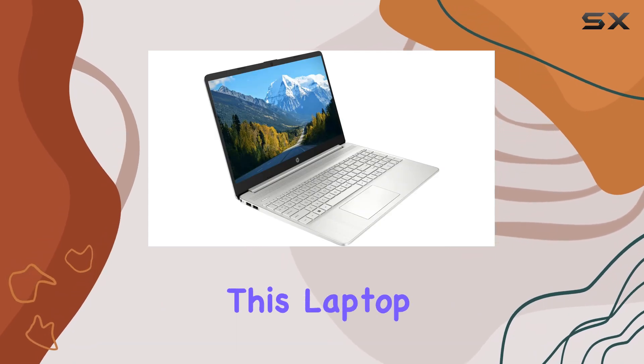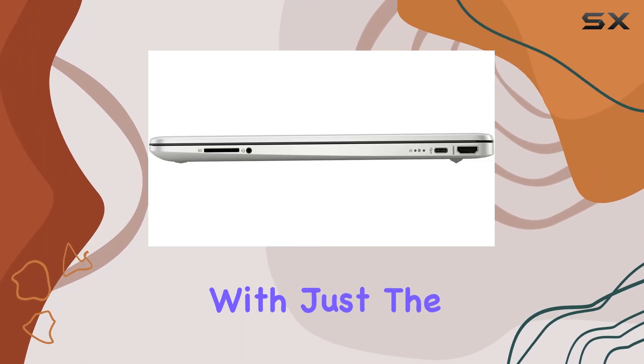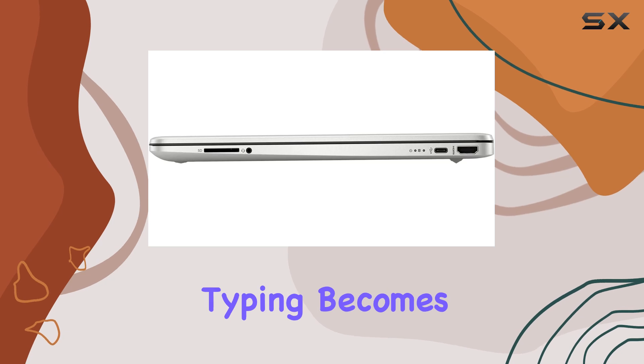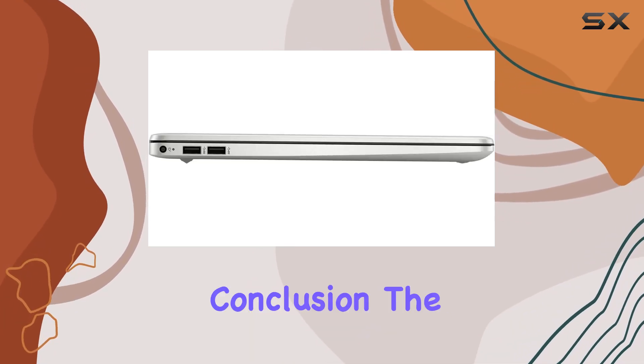But perhaps one of the standout features of this laptop is its backlit keyboard. Say goodbye to squinting in dimly lit environments — with just the right amount of illumination, typing becomes a pleasure no matter the lighting conditions.